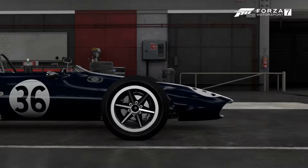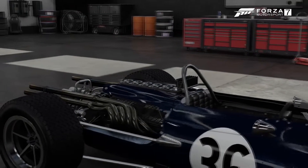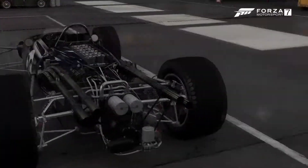You know about this thing called mid-engine racing? Because this guy invented it. He is the man, the myth — John Cooper.